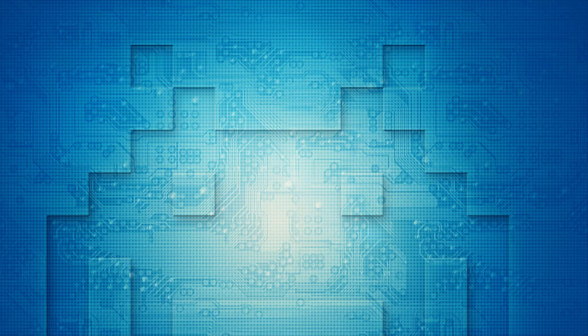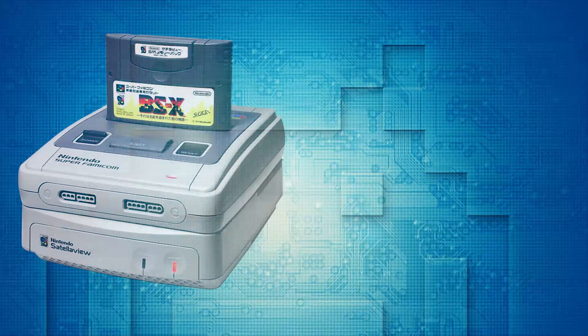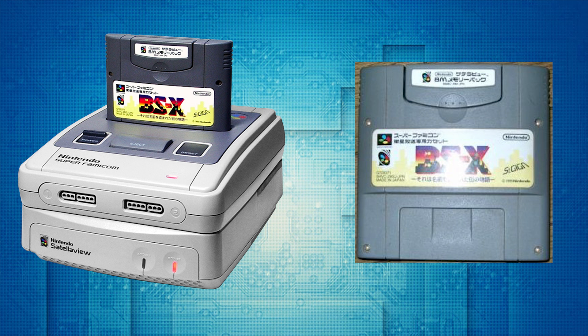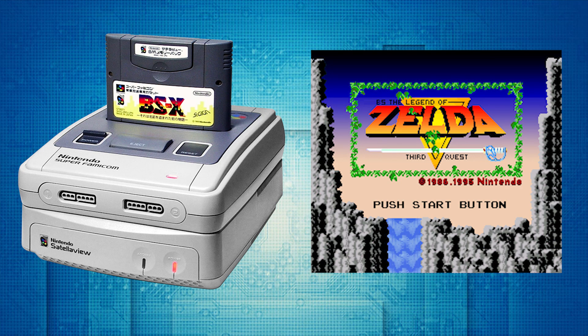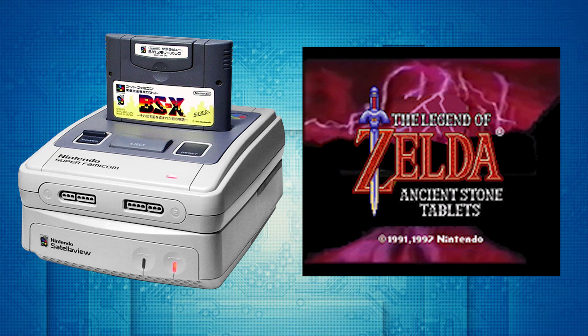In ROM hacking and translation news, MSU-1 audio hacking has just taken a huge step forward. There is a system called the BS Satellaview that was released for the SNES in the 90s, only in Japan. On that system were exclusive games released in a limited fashion for the satellite-powered add-on, including remakes and unofficial sequels for The Legend of Zelda series. BS The Legend of Zelda was a 16-bit remake of the original and played out a bit differently than its original counterpart. If you want to see the Link to the Past version in action, there is a link in the description below to the playlist on my channel.